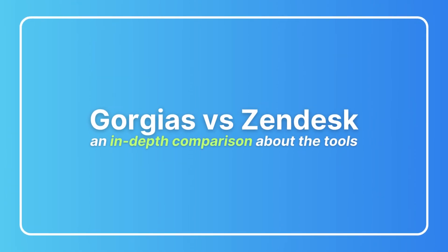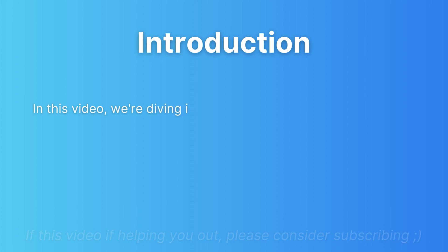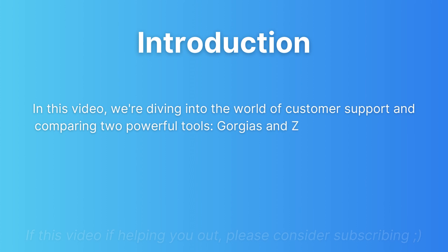GeoJazz versus Zendesk — an in-depth comparison of the tools. In this video, we're diving into the world of customer support and comparing two popular tools: GeoJazz and Zendesk.